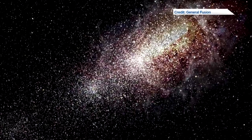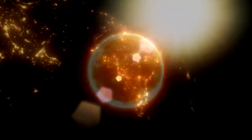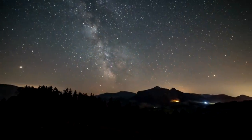Fusion is the energy that powers the stars. Harnessing nuclear fusion — the reaction that powers the sun — has been a dream of physicists for decades. But doing it in a way that's practical and economical has been elusive.